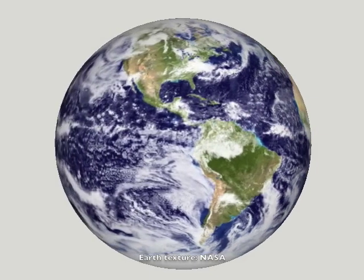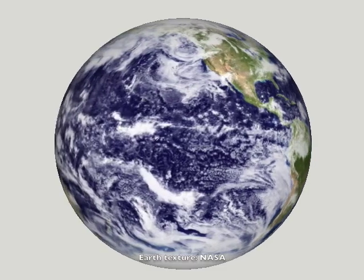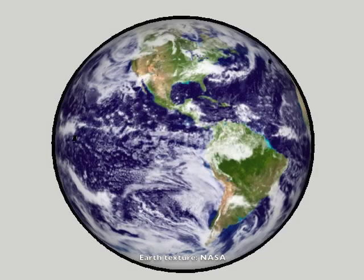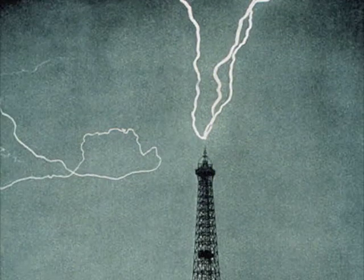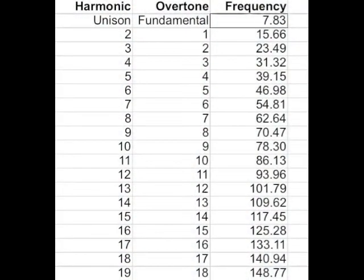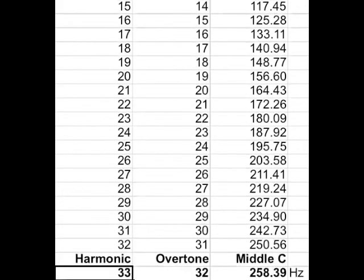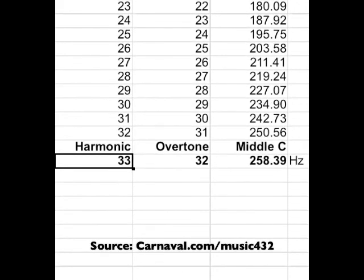My theory involves the Schumann resonance. This is the frequency at which the Earth vibrates. Scientists have measured this standing wave at 7.83 Hz, with a wavelength equal to the circumference of the Earth. This inaudible low hum is due to lightning discharges in our conductive ionosphere, causing the planet to actually ring like a bell. If you do the simple calculation, which I've done here in a spreadsheet, you'll see that middle C is 33 harmonics, or 32 overtones above the Schumann resonance.